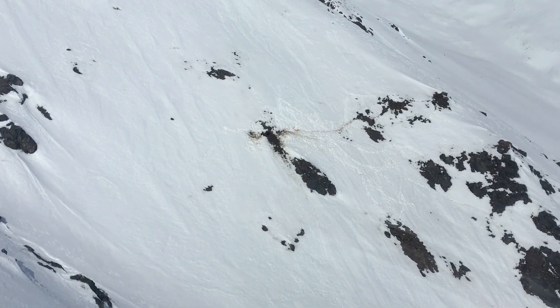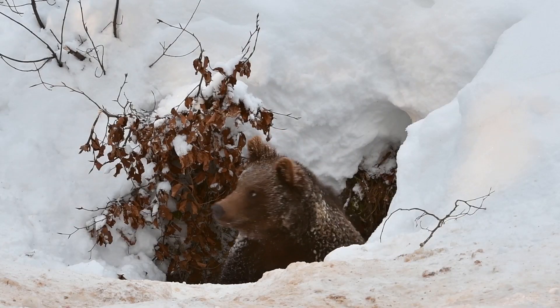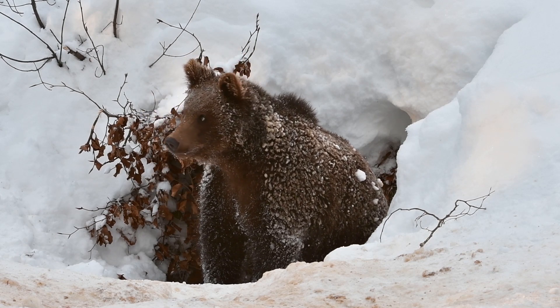We try to collar as many bears as possible to have a large sample, and the biggest challenge is all the logistics involved. We usually conduct our captures in late April and May — this is the window when bears are emerging from their winter dens, but it's still early enough where they're not hidden by green foliage as aircraft fly overhead searching for them.